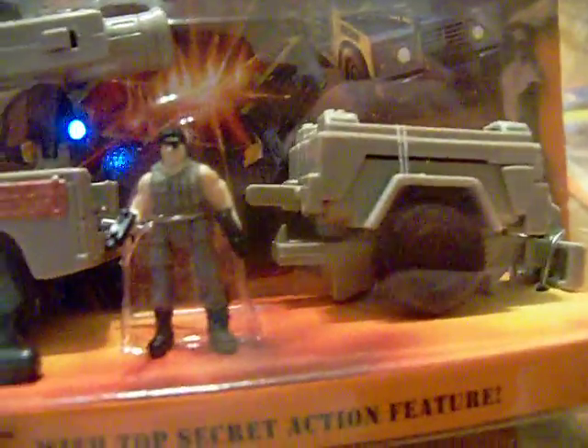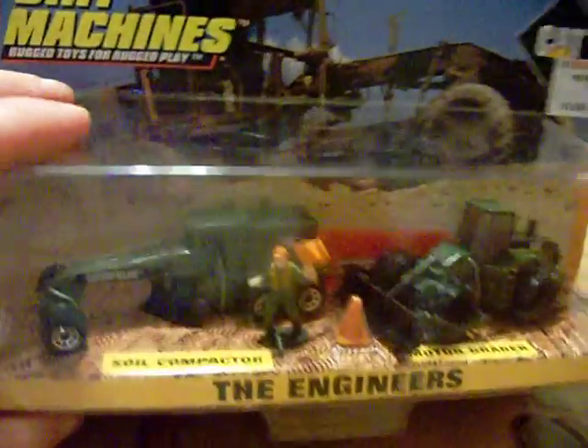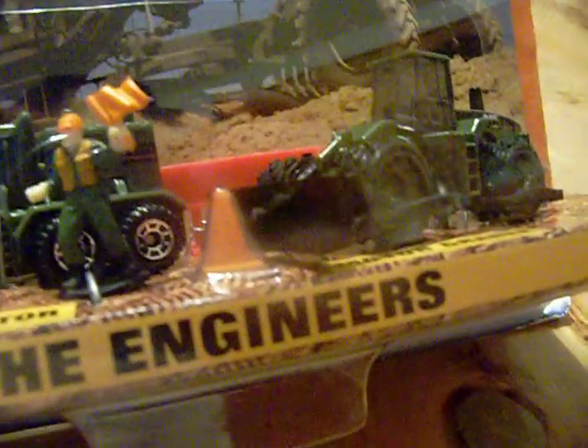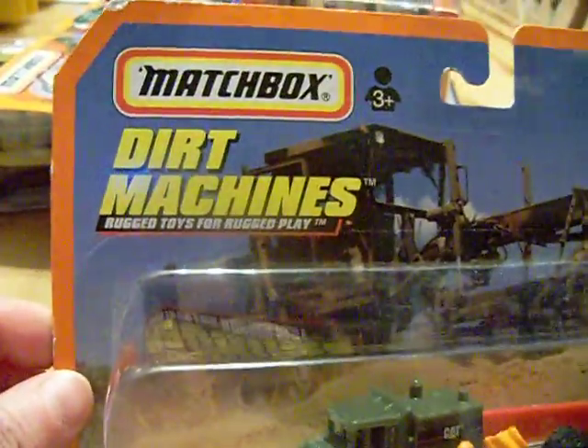I also have the Desert Rat from Mission Bravo, which comes with a nice jeep, a weapon tree, and a little man who can sit inside. I picked these up a long time ago at Dollar Days. They also had Matchbox Dirt Machines — I only have one, the Engineers set, which includes a soil compactor, a motor grader, and a little worker figure.